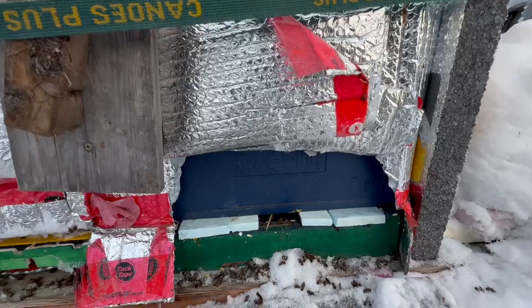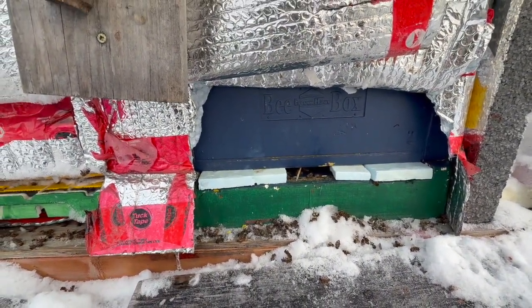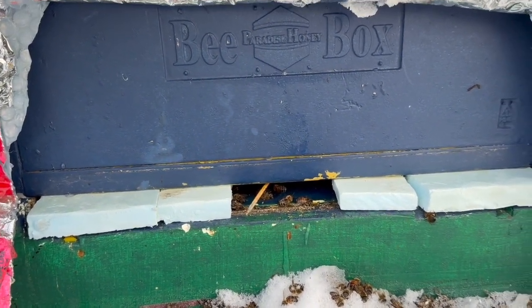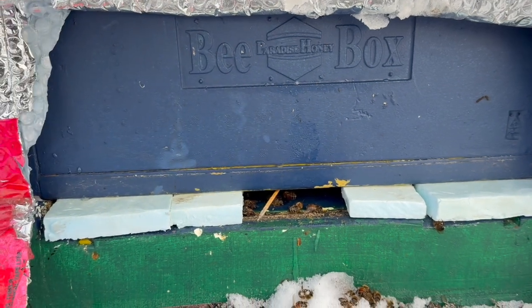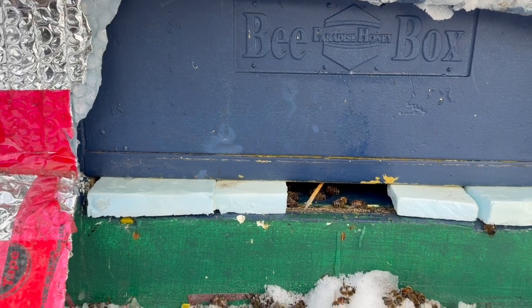Let's zoom in a bit so you can see — there's some moisture there, which is normal. But you can see there's no frost or hoarfrost at all.